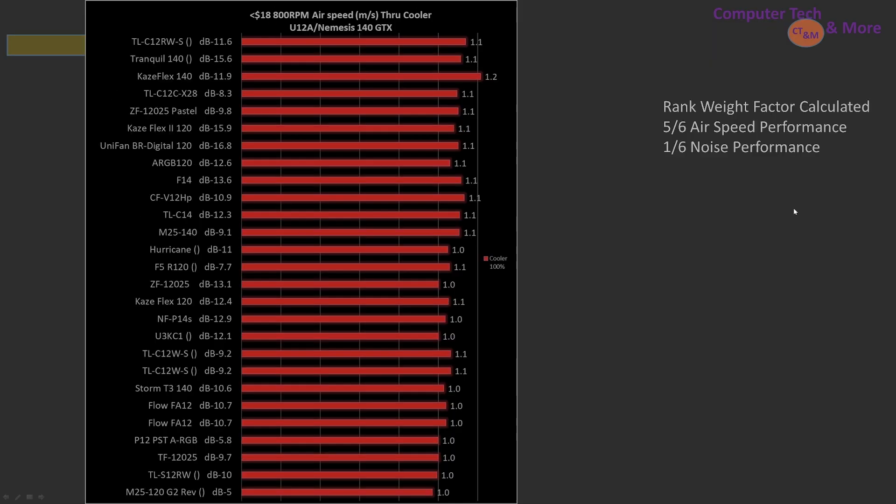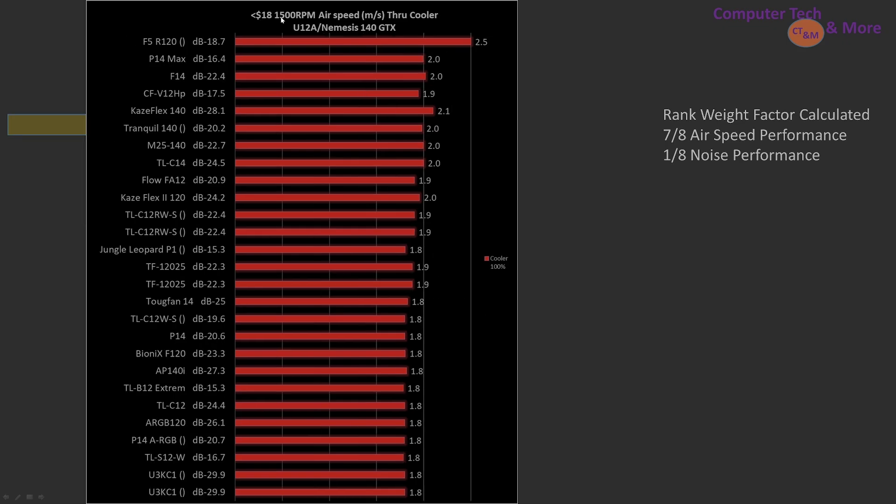Looking at specific RPMs as the weighting factor for how fans were ranked: at 800 RPM, the TLC12 reverse blade is one of the top picks, with the Tranquil 140 right behind it and the Kaze Flex 140 a little after that. Moving up to 1500 RPM, many fans have very similar air speeds, meaning they all deliver very similar performance values. The F5R120 is the top pick, with the P14 Max next.